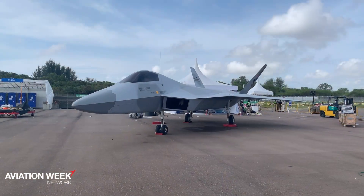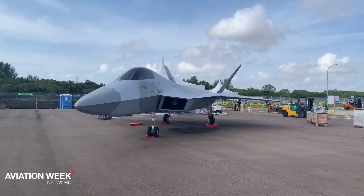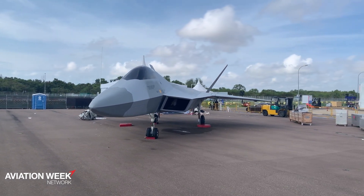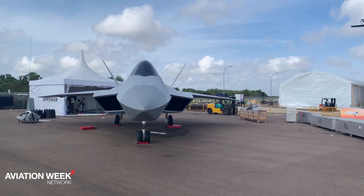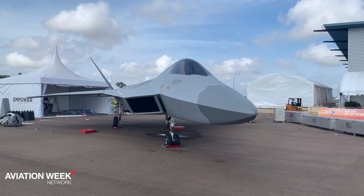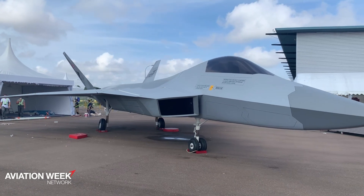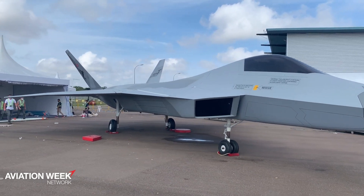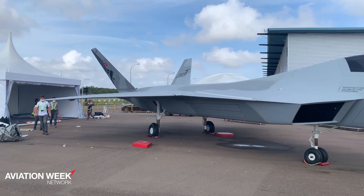The TFX brings a lot of interesting capabilities. TAI is designing this aircraft for a lot of different missions, including suppression or destruction of enemy air defenses on the ground, as well as air superiority against the most advanced threats in the sky. That means it needs a whole suite of weapons and sensors and design characteristics to make it effective for those kinds of missions in the future.